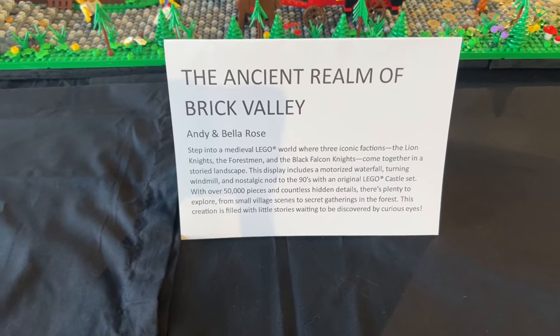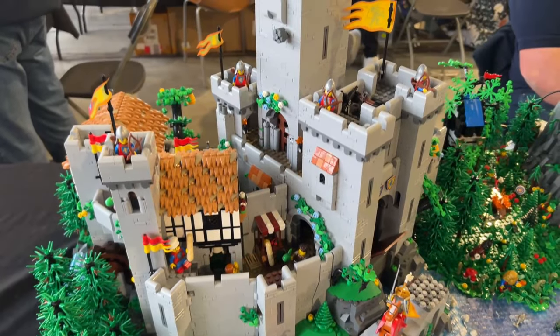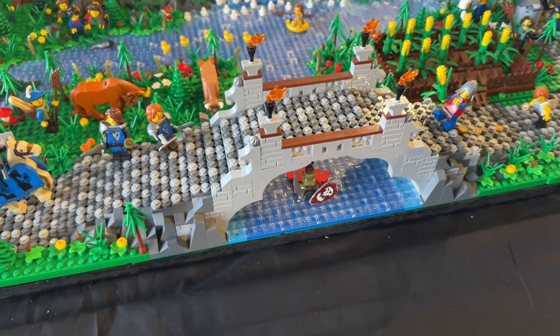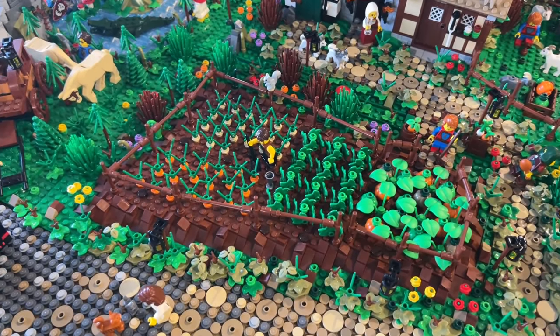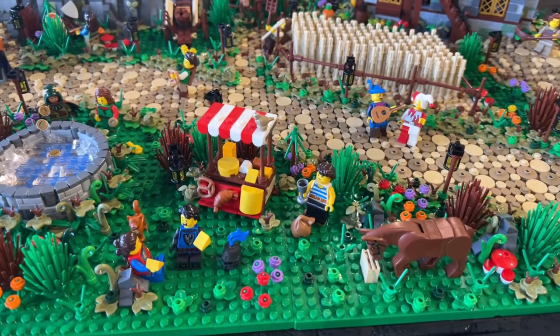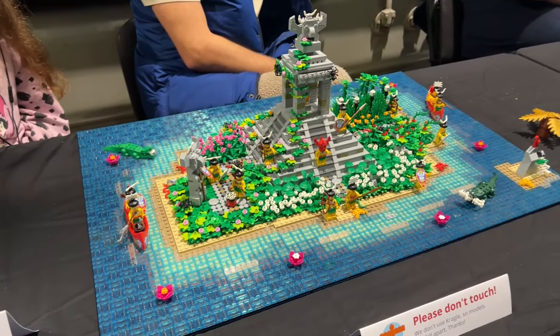Next we come to an exhibit called 'The Ancient Realm of Brick Valley' by Andy and Bella Rose, which whilst not the biggest was definitely one of the most intricate in terms of detail. The first thing you notice is a massive medieval castle, actually two Lion Knights Castle sets put together — which is mind-blowing. The surrounding area is just as spectacular with a waterfall going into a lake with a bridge over it, and under the bridge is a troll — such a fun little detail. Moving further along there's a village with people growing vegetables, pigs in an enclosure, and a windmill that actually rotates, with wheat outside and a little cheese cart in front. There was also archery in the forest and an unfortunate meeting between a knight and a bear. Just so much going on.